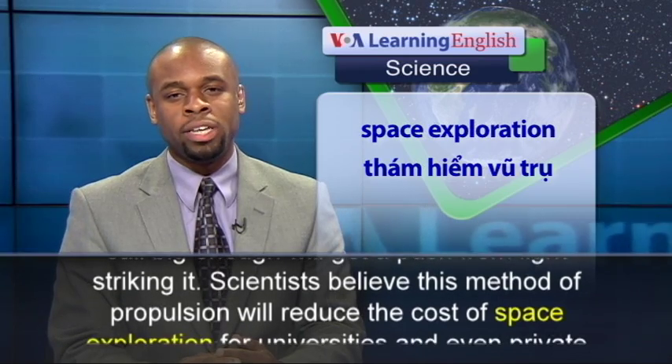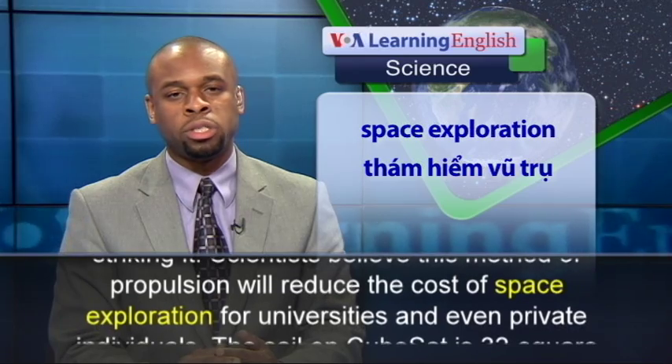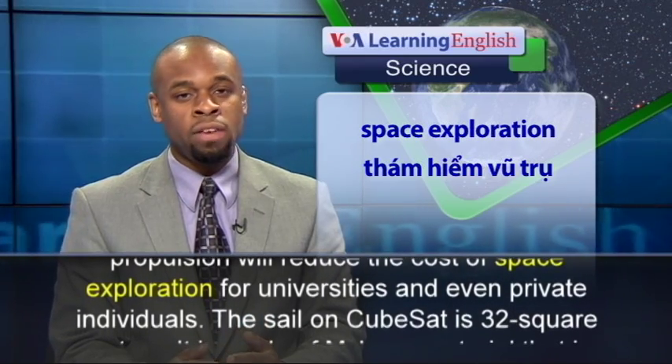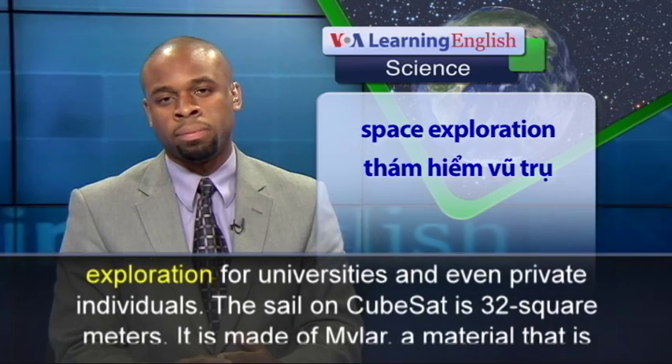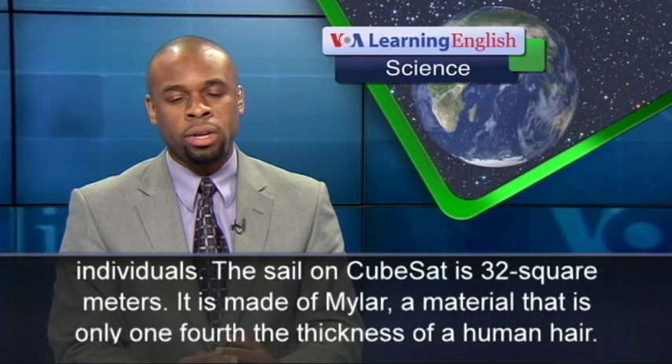Scientists believe this method of propulsion will reduce the cost of space exploration for universities and even private individuals. The sail on CubeSat is 32 square meters.